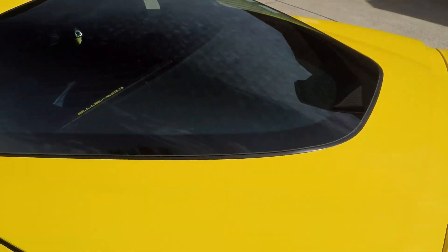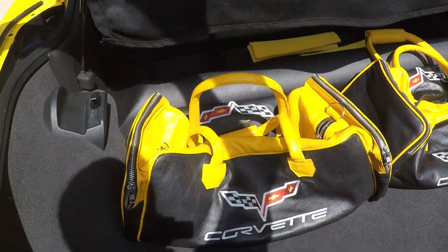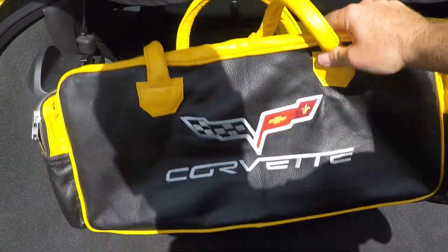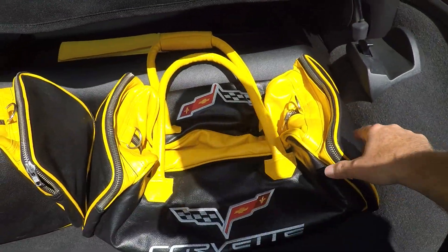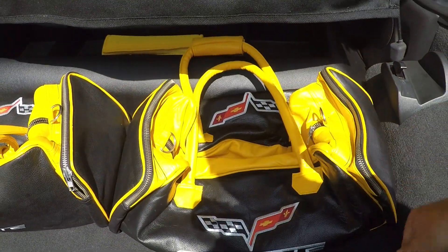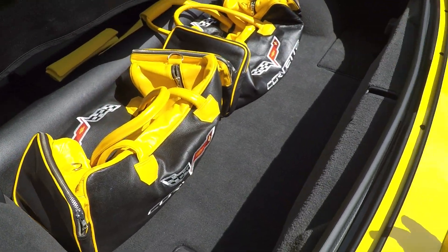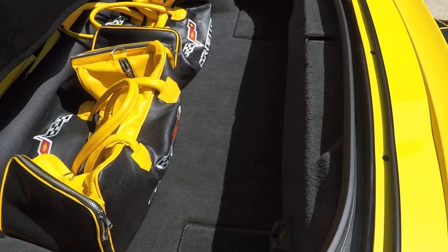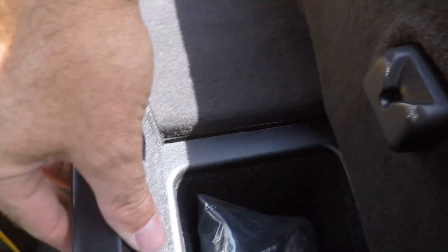Back here we have some more goodies — how about his-and-hers traveling bags? Genuine GM real leather bags, so when you're traveling you can travel in style. Keep your stuff in the bag. This is also where you would put the removable top. There's a nice compartment back here, and you've got some more hidden compartments with the cargo net.